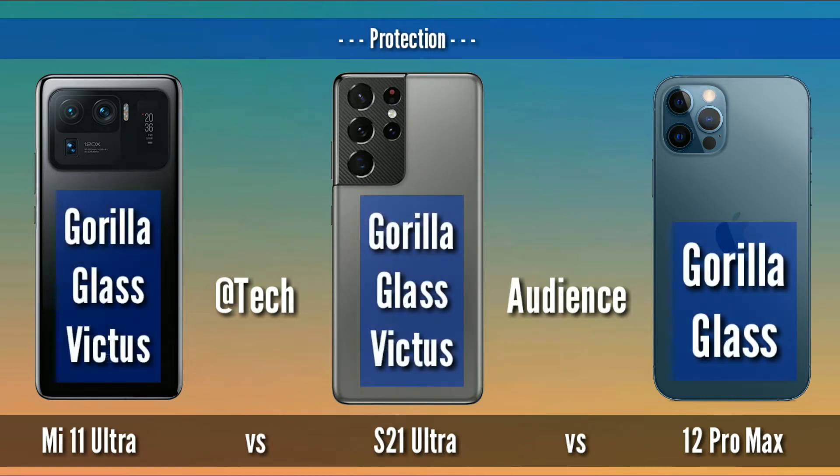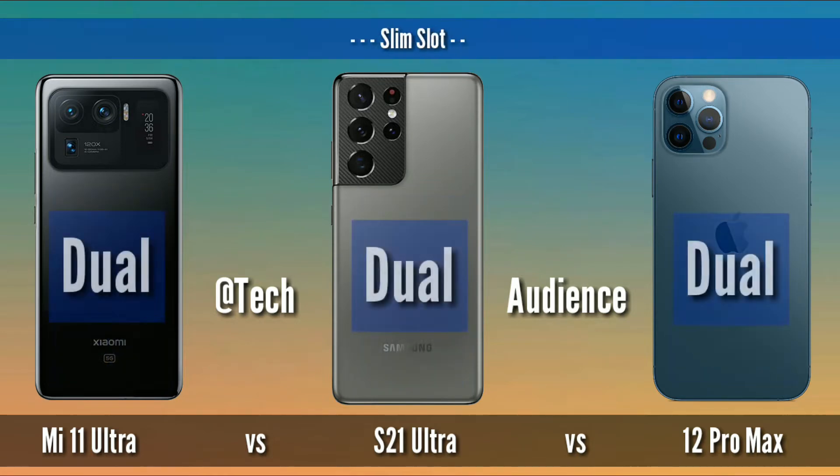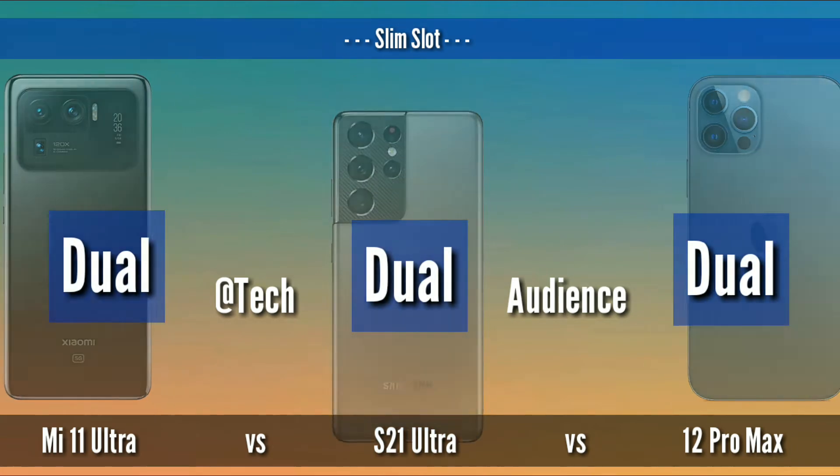Protection: Mi 11 Ultra and S21 Ultra both use Gorilla Glass Victus, and 12 Pro Max uses unknown Gorilla Glass on both front and back. SIM slot: Mi 11 Ultra and S21 Ultra both have dual SIM slots while the iPhone 12 Pro Max has a single SIM slot.